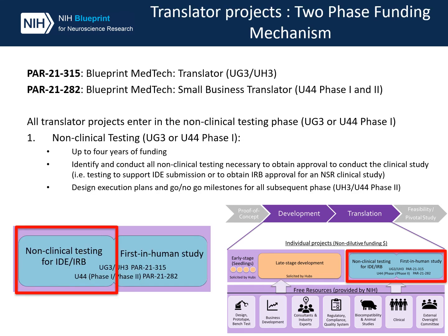The translator funding opportunities are organized as two-phase funding mechanisms. However, all projects must enter in the first non-clinical testing phase known as UG3, or U44 phase 1 for the small business opportunity. Up to four years of funding are available for this initial phase. The purpose of this phase is to identify and conduct all non-clinical testing necessary to obtain approval to conduct the clinical study — in other words, complete testing to support an IDE submission or to obtain IRB approval for a non-significant risk clinical study.